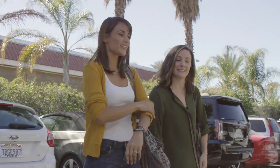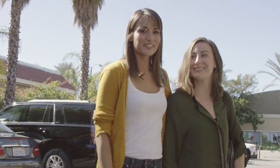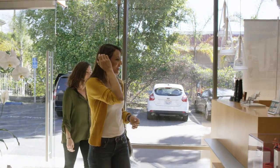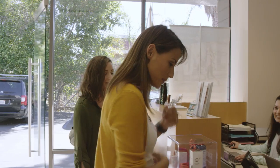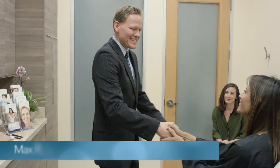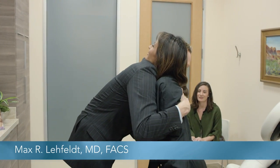Hey guys, we're here for my consultation and I brought my friend Jenny. Let's do this! At the reception desk: the doctor will be right with you.